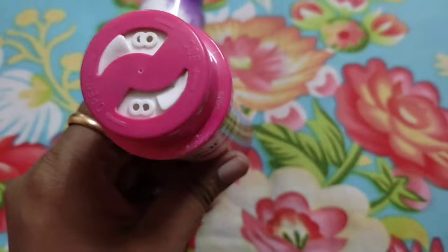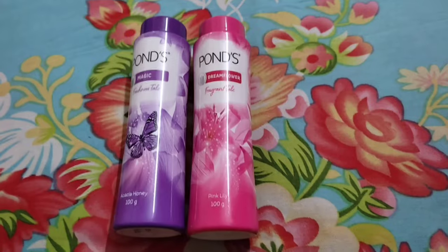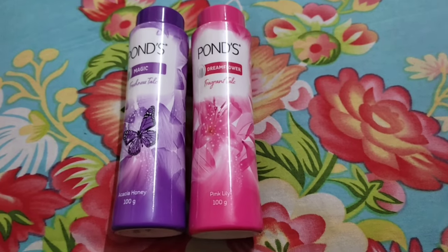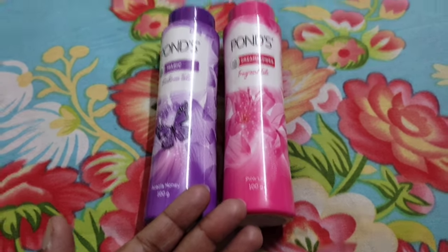So this was the review of today's product. I like the purple fragrance from both sides. Please like, subscribe, and share this video.